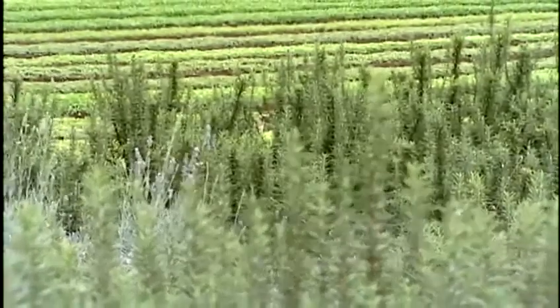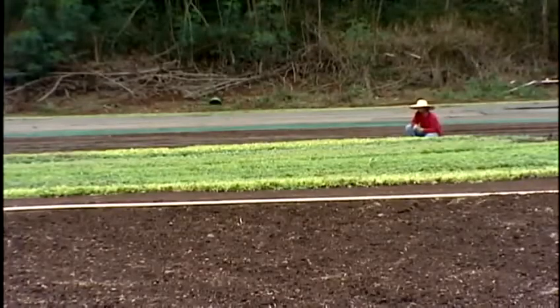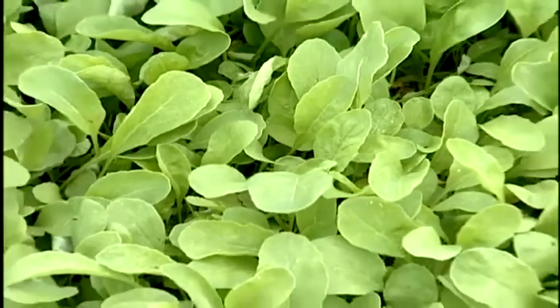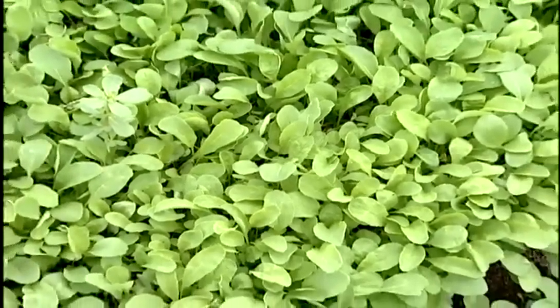The ancient tillers of these fields never heard of the word sustainability, but they lived the concept. Walking and working the terrain, watching the interplay of sun, wind, and water, they made sure to nurture the aina as it nurtured them.